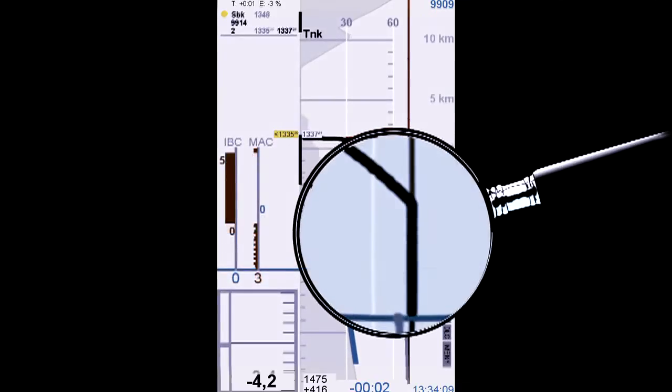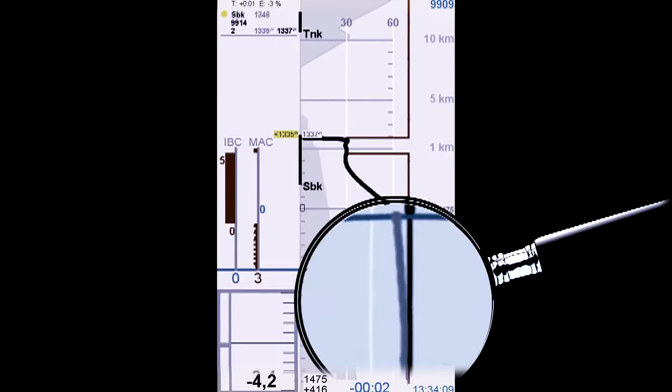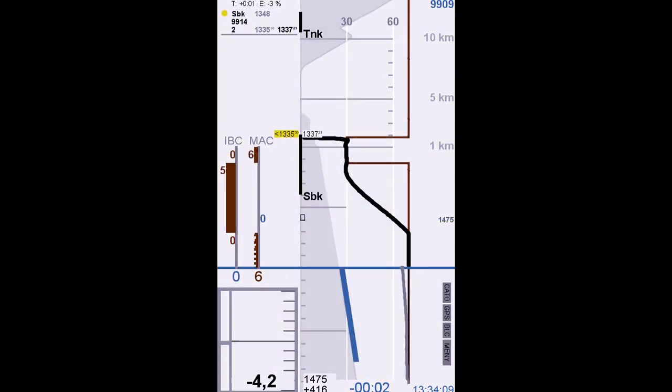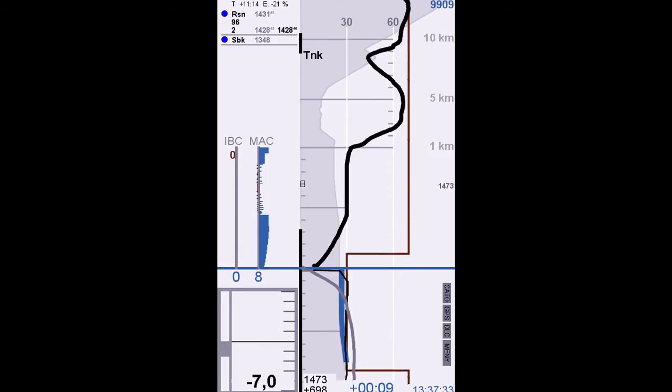The black curve is the speed profile advised by Cato. The grey curve shows how the driver has been driving. At the moment, he is driving a little bit slower than the advice. Now let's follow the run — the film sequence will of course be much quicker than reality. The train stopped as calculated. In this case, as in most cases, the train will save approximately 25%, as shown on the screen.